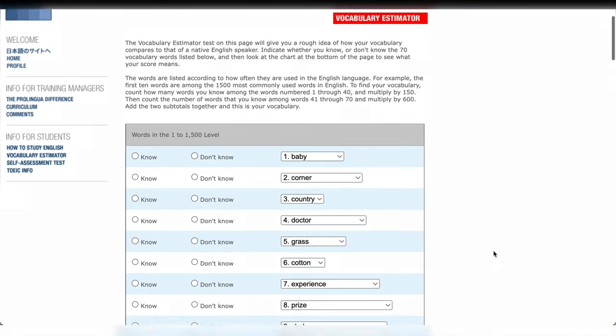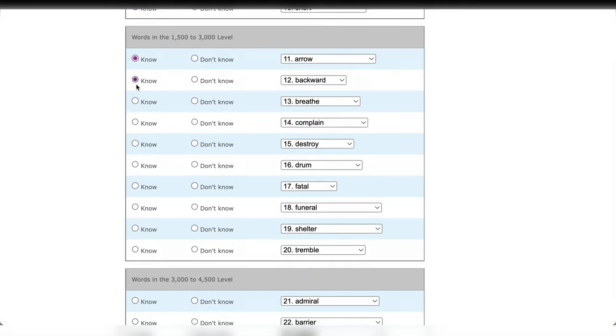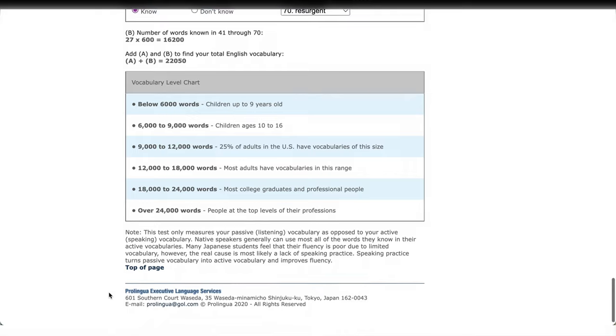The next test says it will give you a rough idea of how your vocabulary compares to that of a native English speaker. So this test was designed specifically with English learners in mind. They used the same idea as the previous tests — that some words are more frequently used in speech and writing than others. I had only two choices: know and don't know. It took me less than 10 minutes, and according to them, I know around 22,050 words. Interestingly, it's almost the same number as I got in the first Preply test.